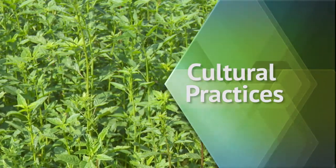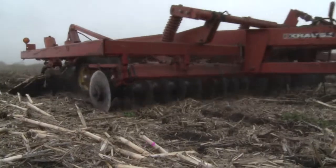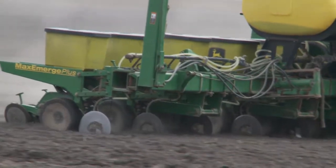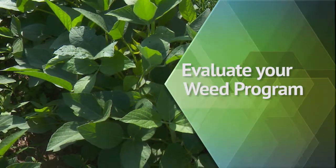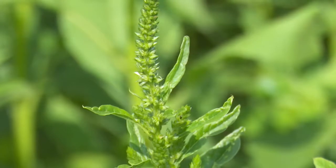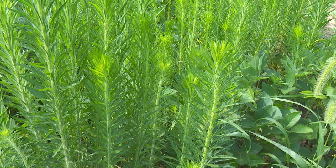Identify any non-chemical means of managing your problematic weeds. Is it going to be mechanical such as tillage? Is it going to be cultural — row spacing, seeding rate of your crop? Is it going to be something like cover crops? What can you do next year to somehow improve weed management? Because that gets you thinking about where am I weak — is it because I don't have enough herbicide sites of action in my overall weed management program, or is it how I use them?